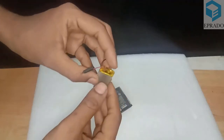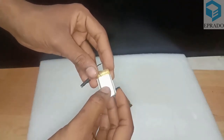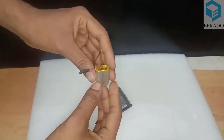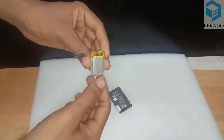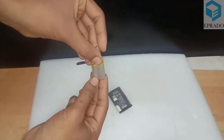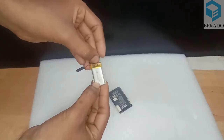When fully discharged, if the battery's voltage reduces below 2.7 volts, the battery becomes unusable and cannot be recharged again. To prevent this degradation and improve the battery's life, a small protection circuit is used.